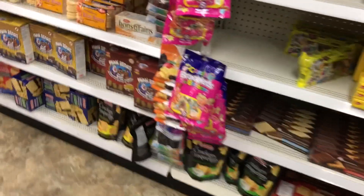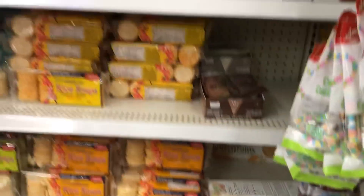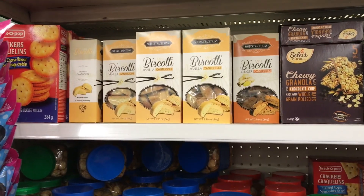I actually purchased one of these packs of multigrain deer crackers and they're really nice too, with cheese and stuff. I'm going to grab a little package of biscottis.